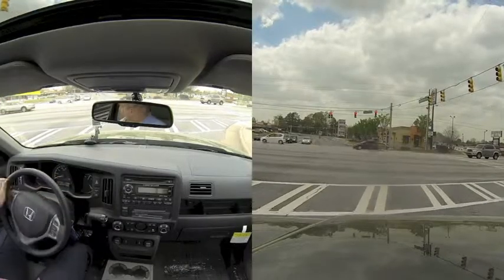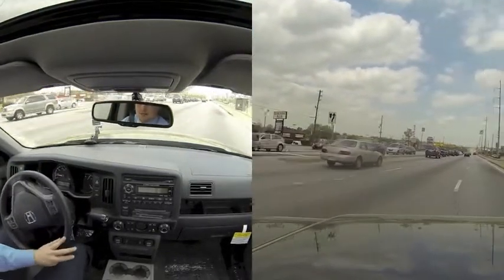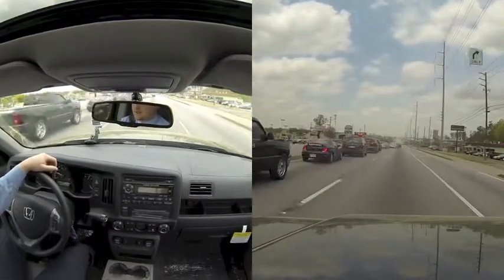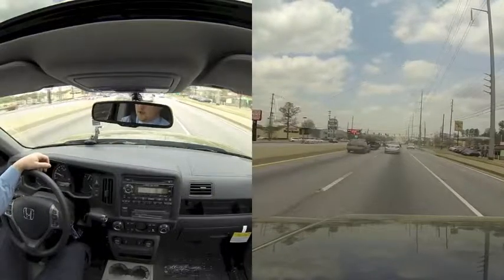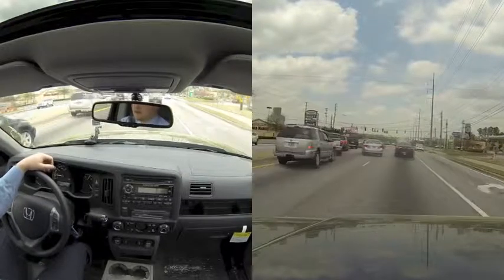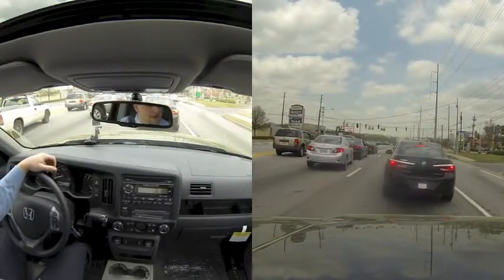One of the best things about the Ridgeline is the built-in storage in the bed of the truck. It gives you a place to put your tools or equipment — whatever you need to put in there — it keeps it nice and dry. You don't have to worry about attaching an exterior cargo unit to the back end.